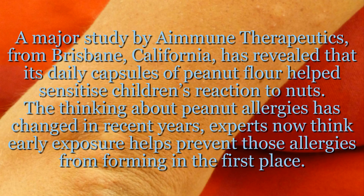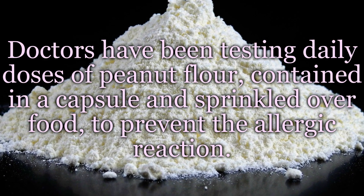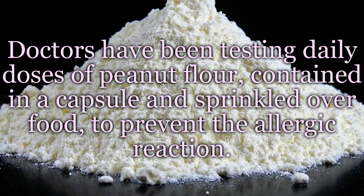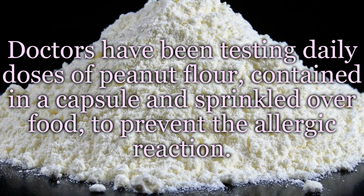A major study by Immune Therapeutics, from Brisbane, California, has revealed that its daily capsules of peanut flour helped sensitize children's reaction to nuts. The thinking about peanut allergies has changed in recent years — experts now think early exposure helps prevent those allergies from forming in the first place. Doctors have been testing daily doses of peanut flour, contained in a capsule and sprinkled over food, to prevent the allergic reaction.